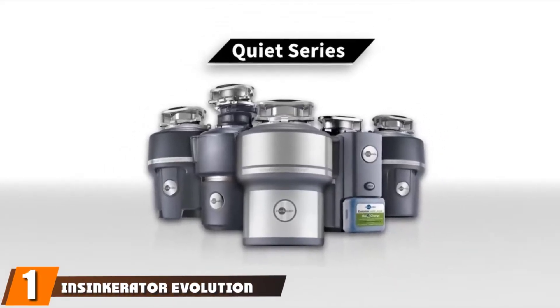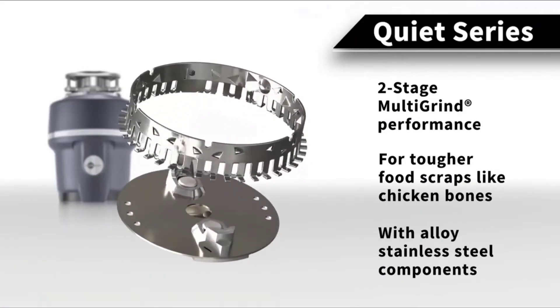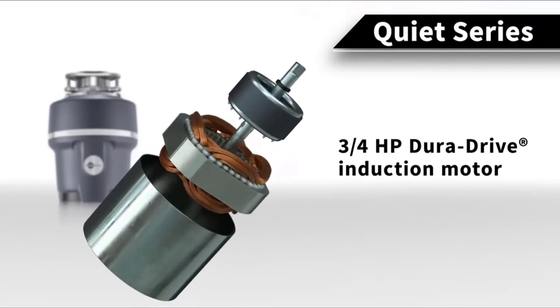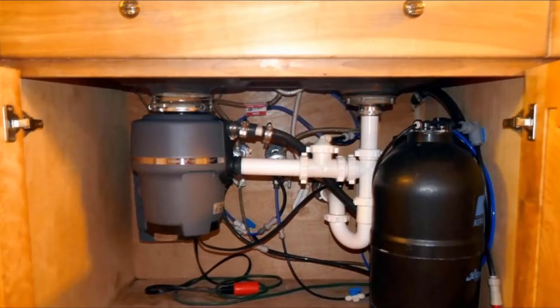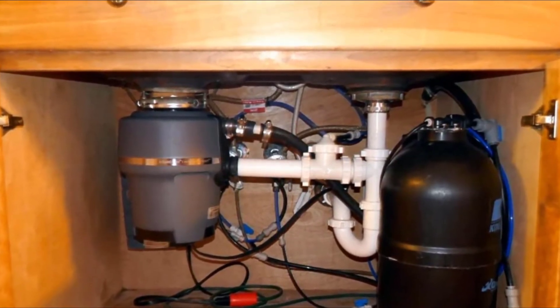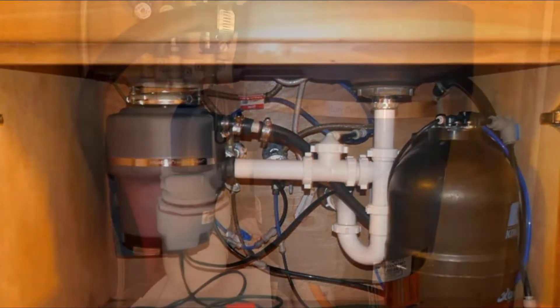At the first position of our list we have the InSinkErator Evolution Compact 3/4 HP garbage disposer. Thousands of happy owners have made the InSinkErator Evolution Compact garbage disposal a bestseller. This 3/4 HP unit has a 34.6-ounce grind chamber with stainless steel grind components, and reviewers say it's the perfect size to handle food waste from a large, hungry family.